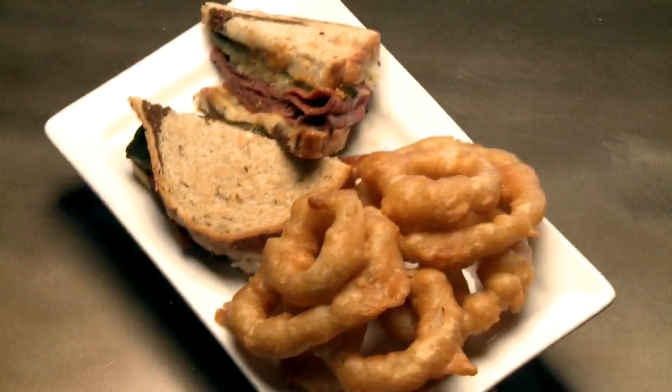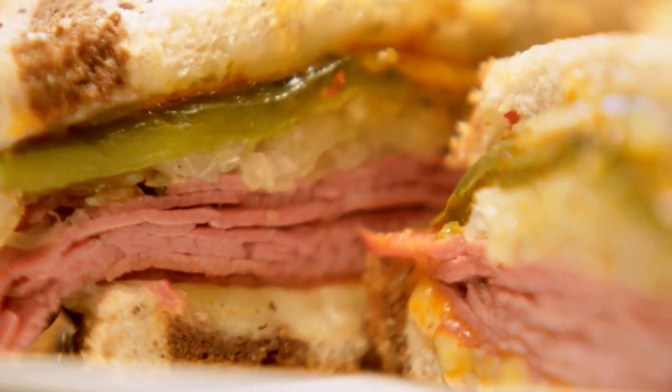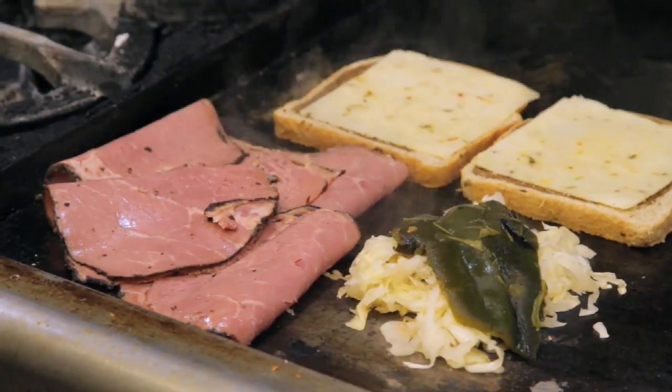The Baja Rubin is made with two pieces of toasted marble rye, two pieces of pepper jack cheese, thinly sliced pastrami, sauerkraut, and a roasted poblano chili. I would love to have you come in and enjoy our food and our beer, and I'd love to see you come back time after time.